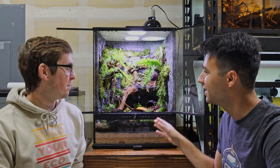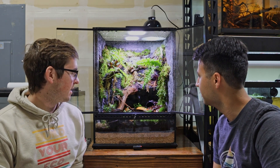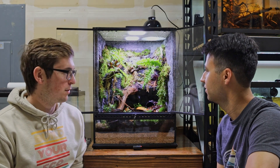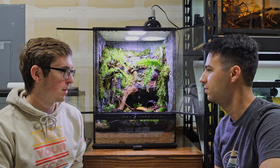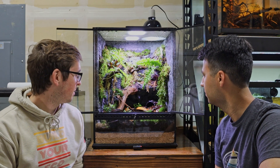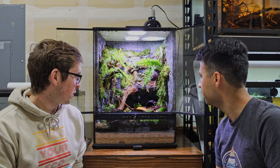You want to tell me a little bit about this? The bioactive enclosure. It is not a biotope for these tree frogs — it's probably in the botanical method realm, but bioactive enclosure. There's an amalgam of different plants from all over the world.